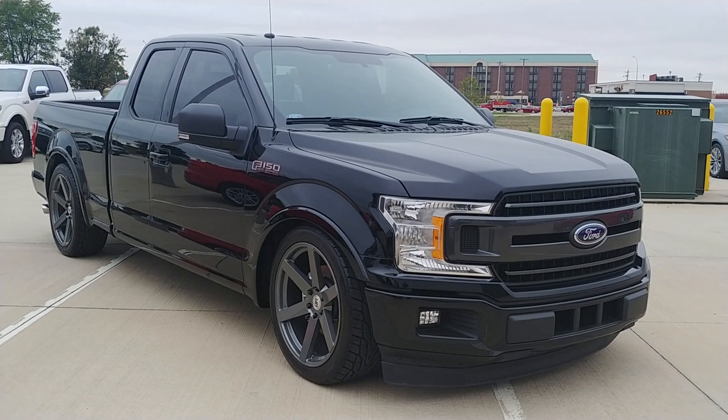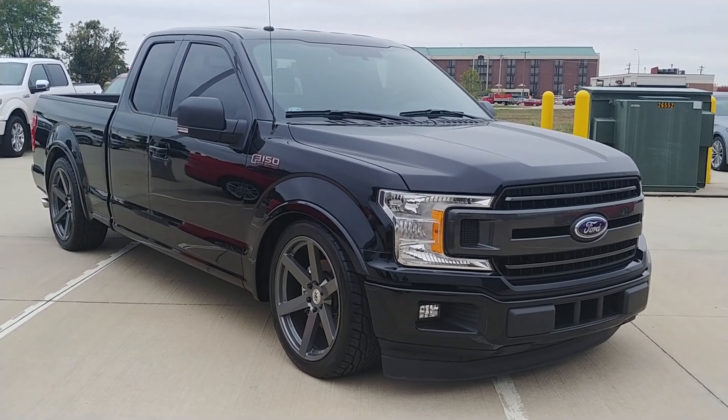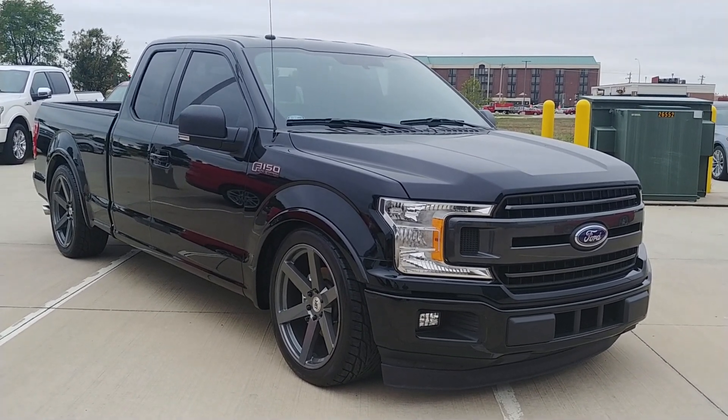Wheels, tires, exhaust, custom emblems. Star wheel Roush supercharger, 650 horsepower under the hood of this one.